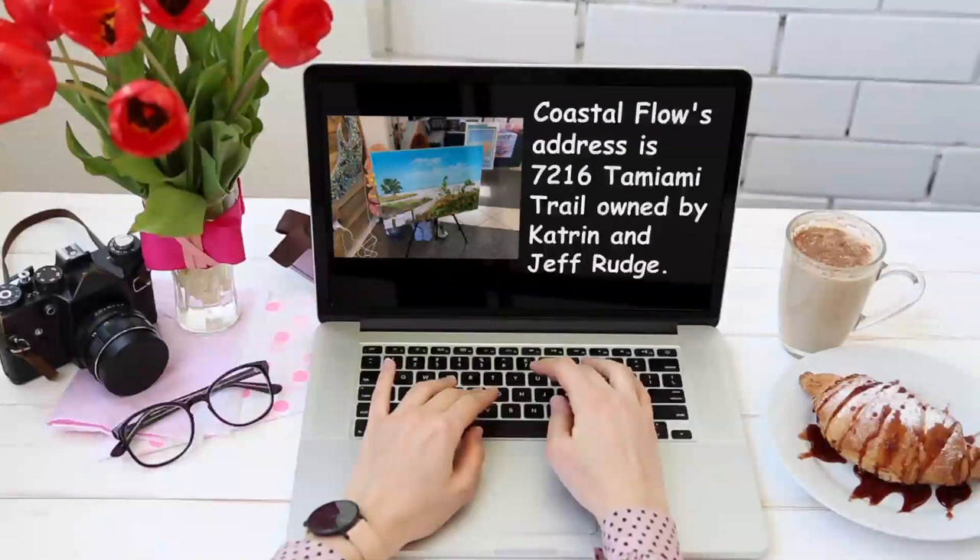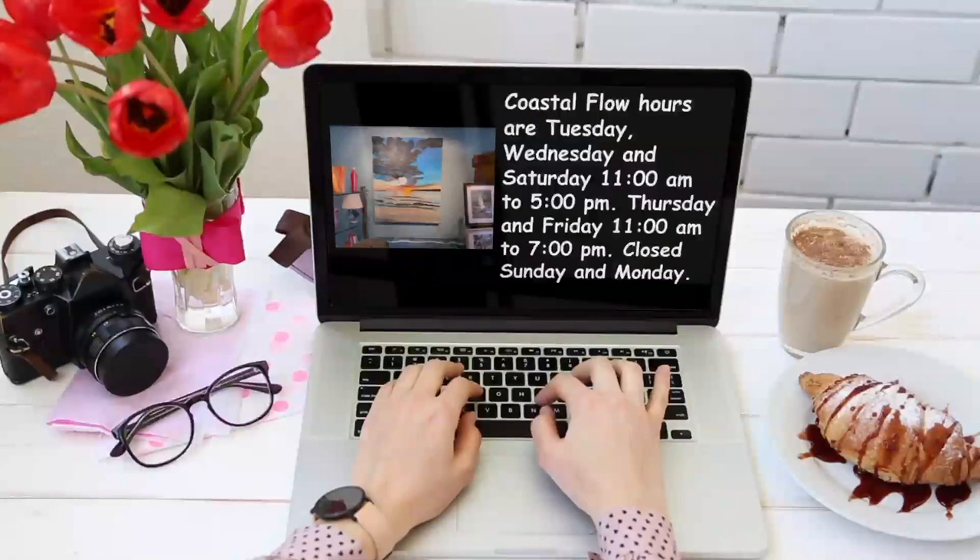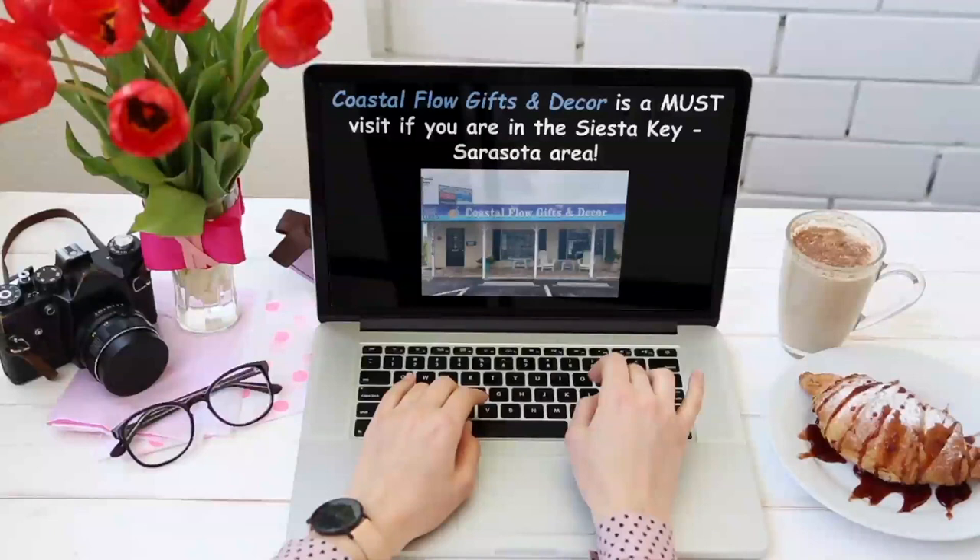Their hours are Tuesday, Wednesday, and Saturday 11 a.m. to 5 p.m., Thursday and Friday 11 a.m. to 7 p.m. They are closed Sunday and Monday. Coastal Flow Gifts and Decor is a must-visit if you are in the Siesta Key Sarasota area.